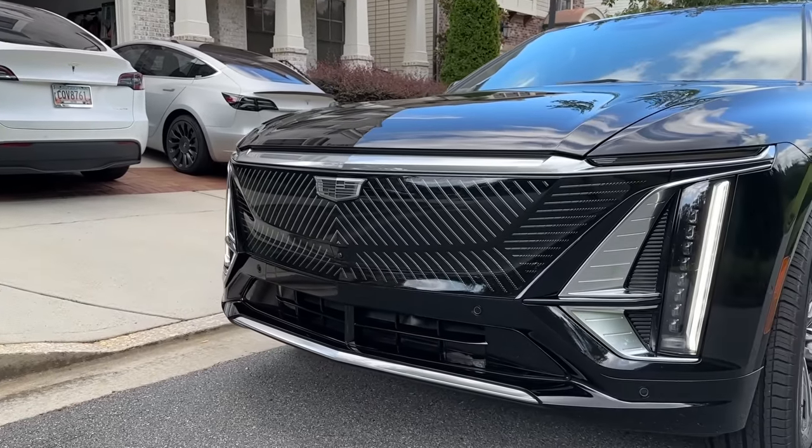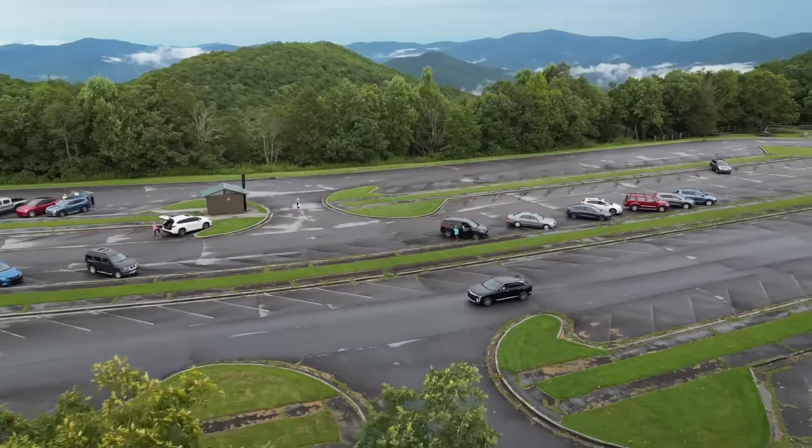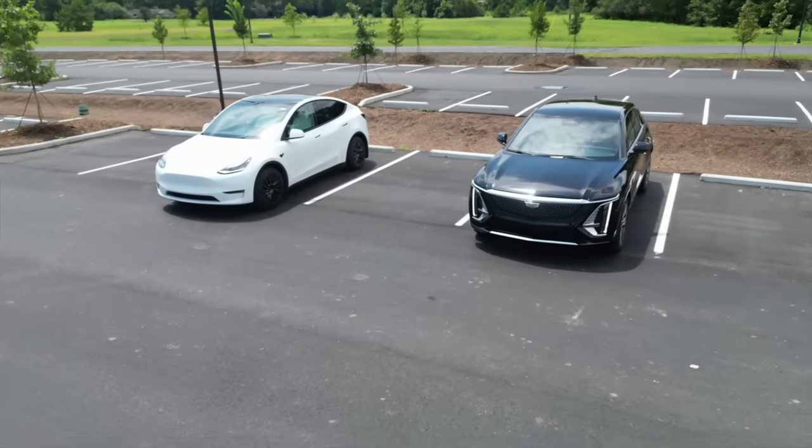Today we'll put the Model Y head-to-head with the new 2024 Cadillac Lyric. We'll take you through the elements and the mountains with our family of five, testing utility, range, and charging to see how the Lyric stacks up.